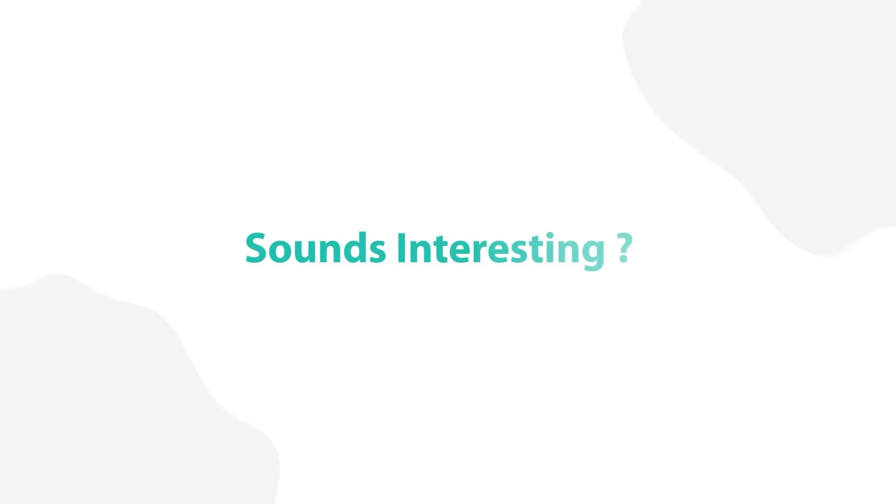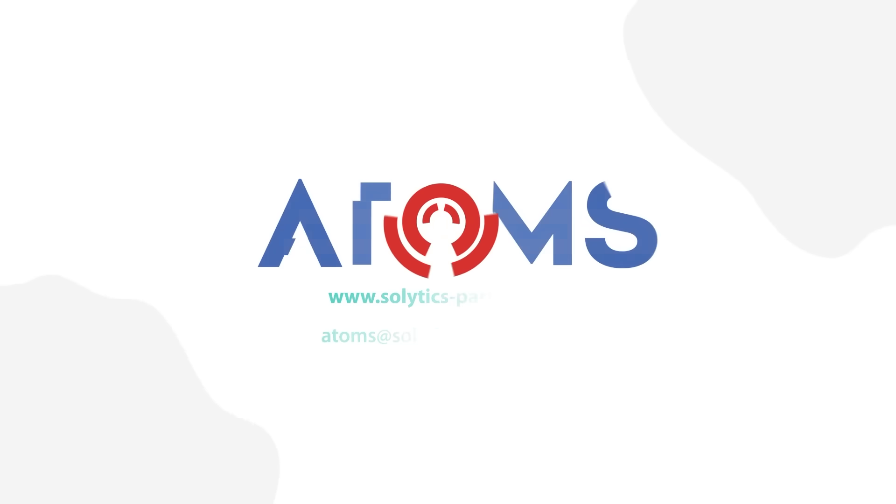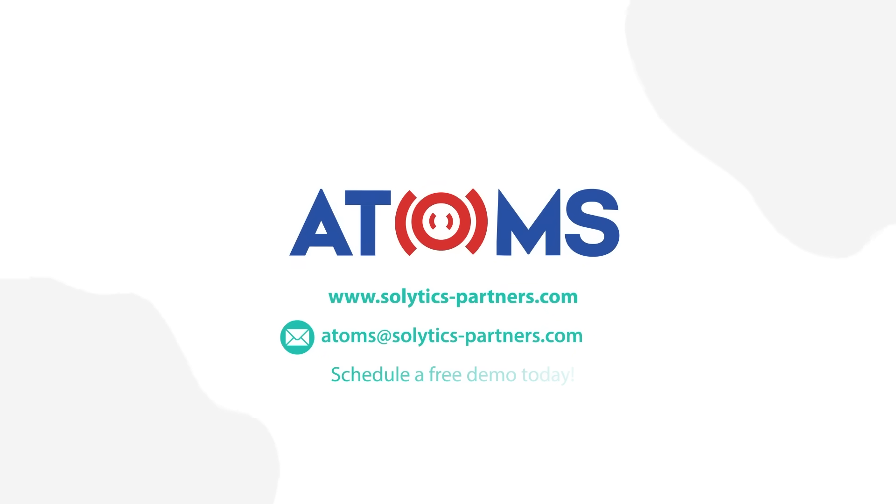Sounds interesting? Contact us at atoms@solytics-partners.com to schedule a free demo today.